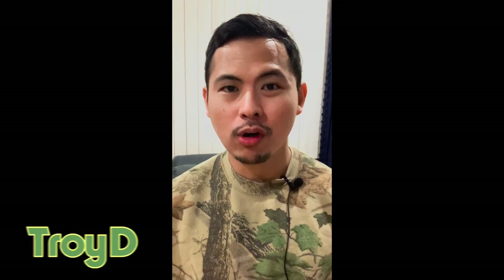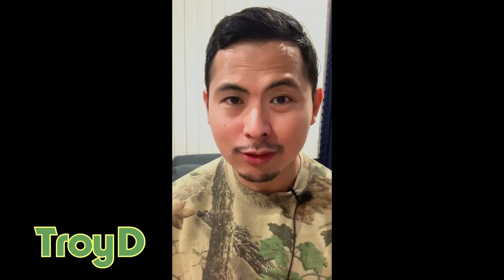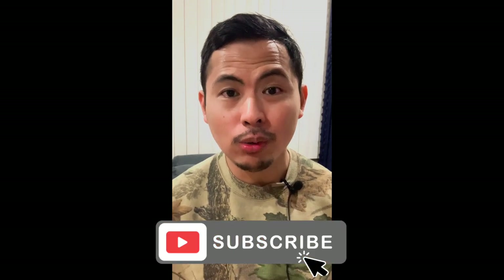Yo, what is up guys, this is Troy D from the Troy D 24/7 Mall channel — your source for on-point and no-hype reviews. Welcome back everybody. It's been a long week at work but now that I have days off, it's time to work on my YouTube channel and give you guys the best no-hype perfume reviews on the planet. Please do not forget to like and subscribe.